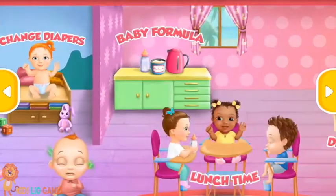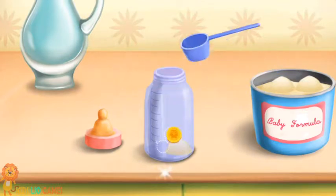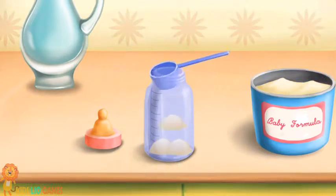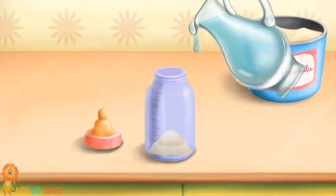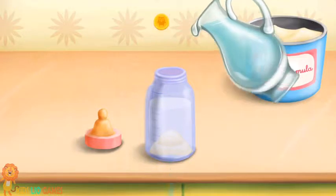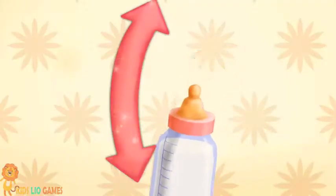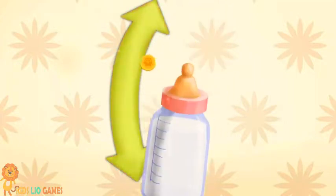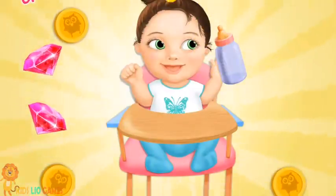Welcome to the kindergarten. It's time to feed Chloe. Add one spoon of formula. Add warm water. Close the bottle. Shake it well. Hold the bottle, please.